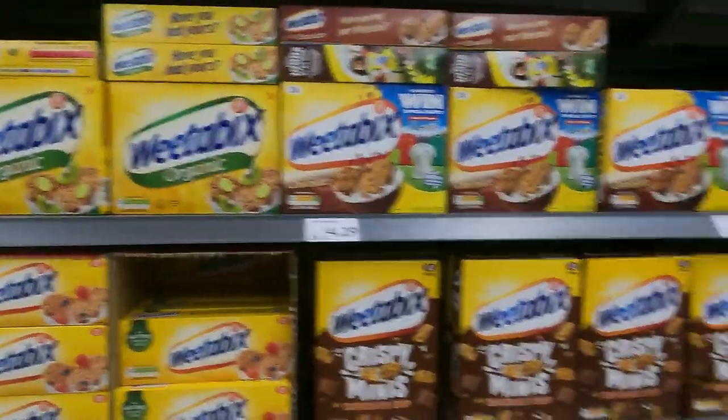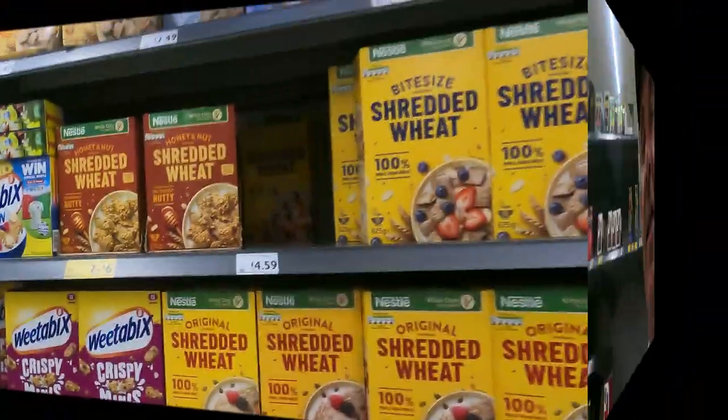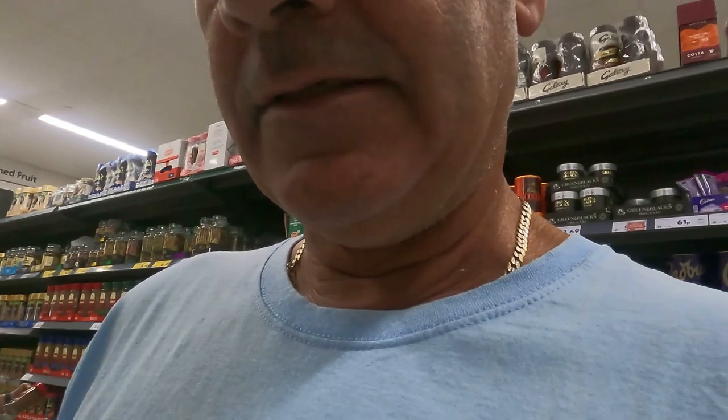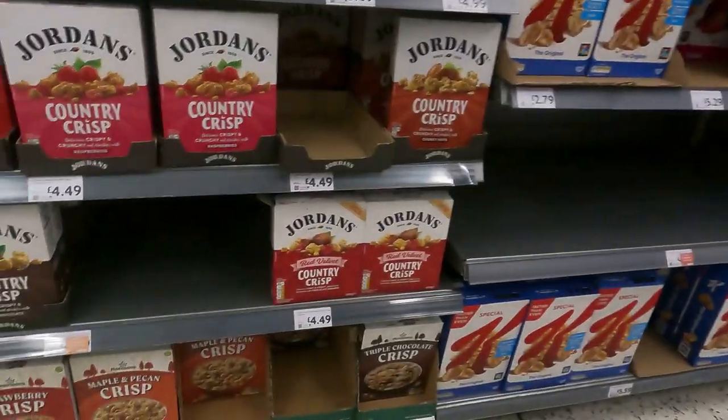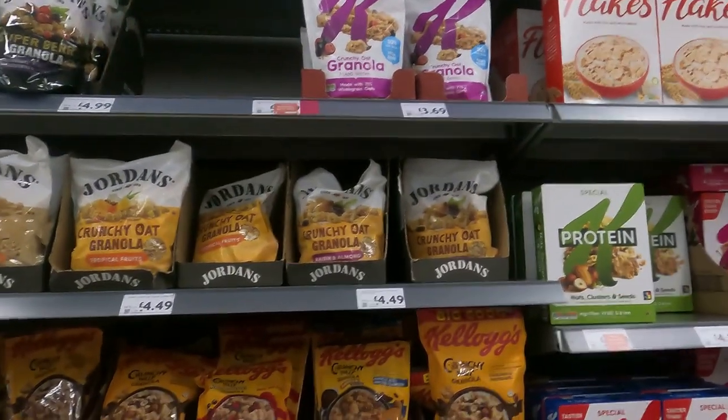If you're into your Weetabix and your cereal, that's all shot up through the roof. I'm a muesli man, being a fitness person doing all these thousand steps, so I'll be looking out for a bit of muesli. In Spain you can pay around five or six euros, so we'll see what it is here. Country Crisp — a little bit cheaper — we've got £2.69 for the strawberry, and the Jordan's. I think I'll give it a miss.